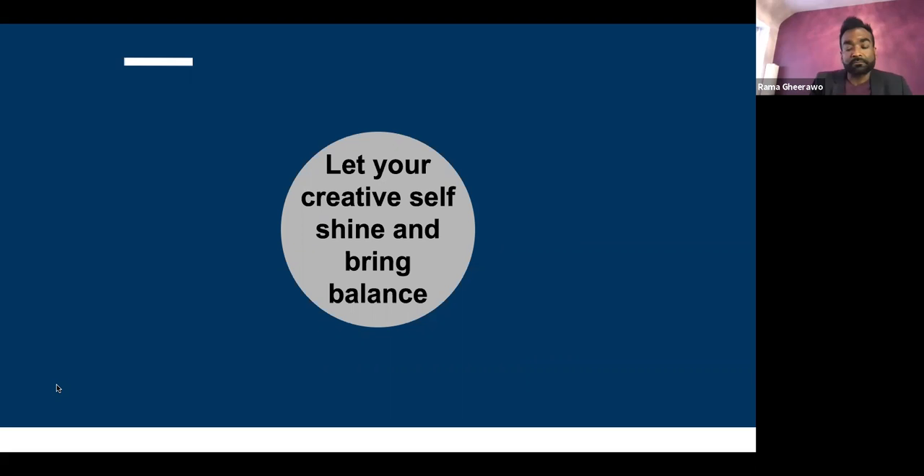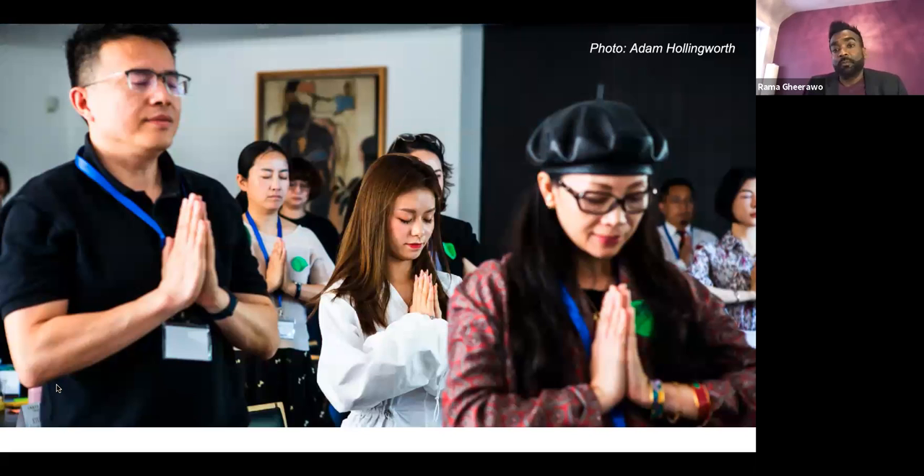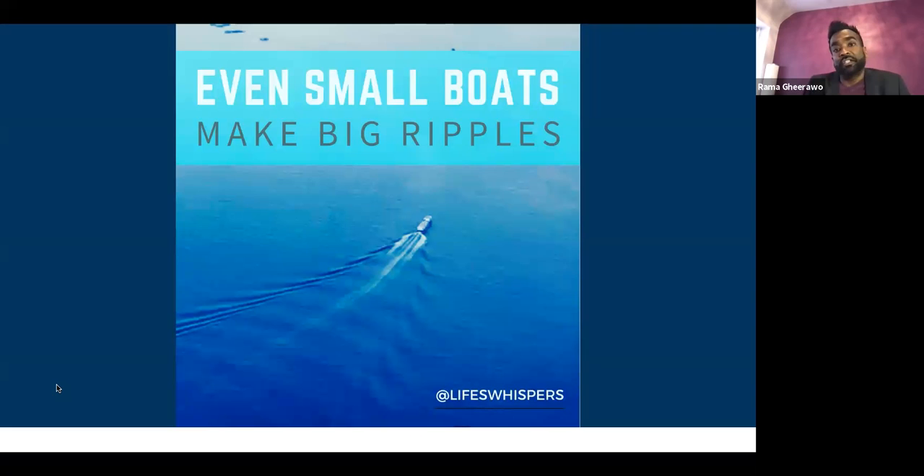Let your creative self shine and bring balance. Creativity is an intrinsic human value that can bring the world into balance. It's important that you actually start. Flying into Singapore, I saw a little boat making the most beautiful patterns on the water — so small next to the big ships sitting out there. I realized that even a small boat makes big ripples. Launch yourself on the water and make a ripple.